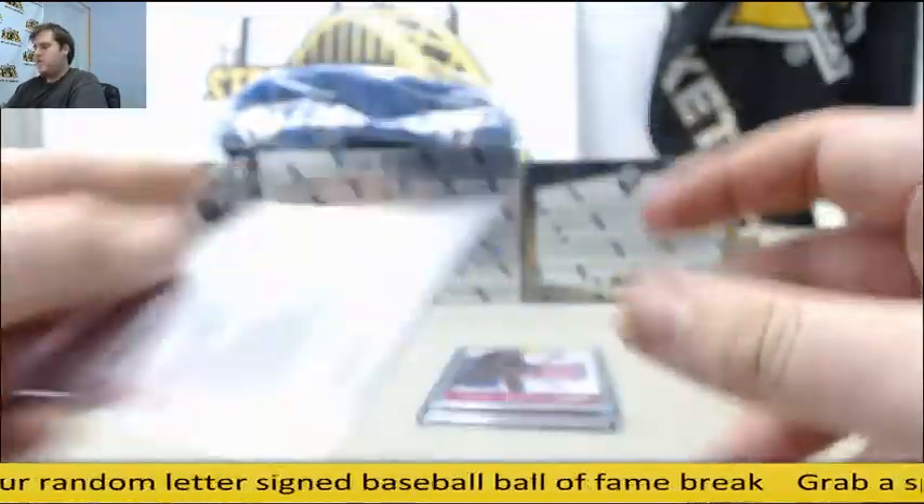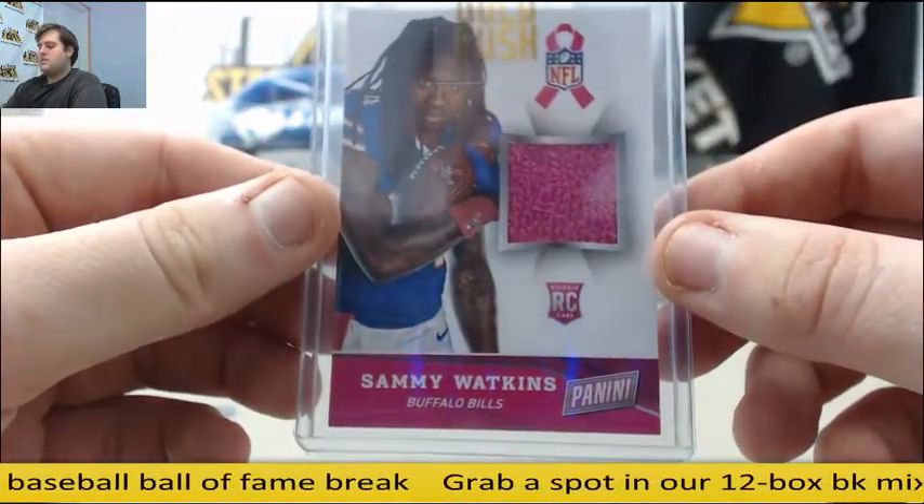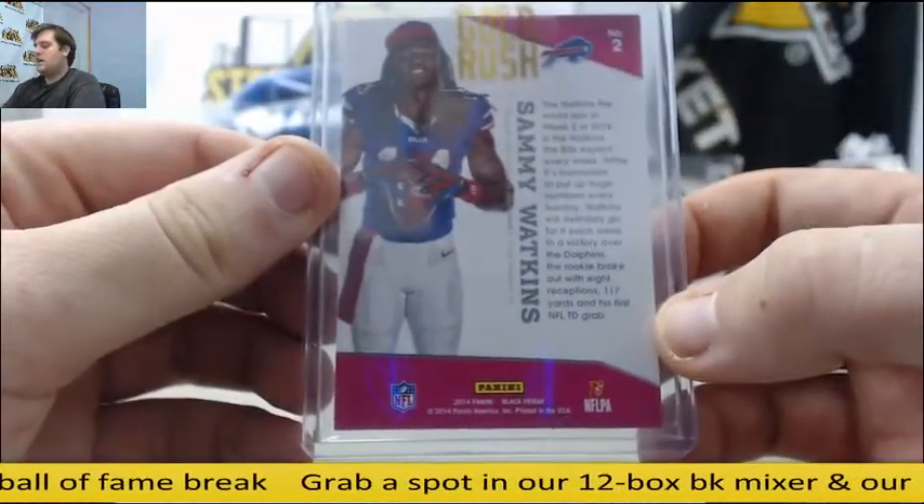Studio 13 Cracked Ice Geno Smith — short print Geno Smith. Rookie Tile Card right here, Sammy Watkins. Breast Cancer Awareness Month Rookie Tile, Sammy Watkins for the Bills.